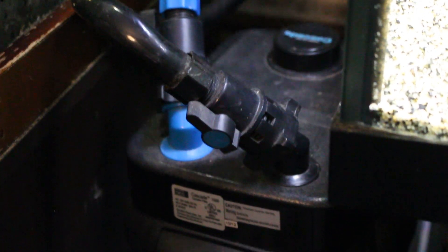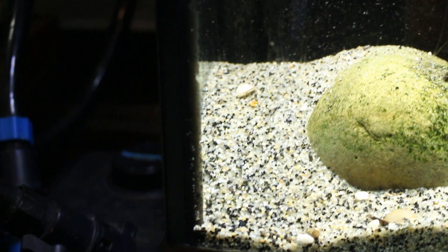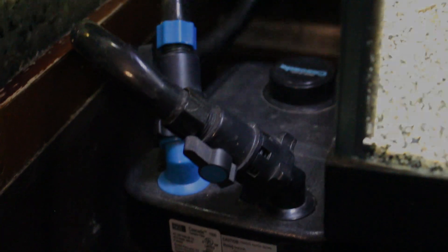Here I wanted to show you my filtration system. It is a large cascade canister filter with a huge sponge filter. The sponge filter is for all the beneficial bacteria, and the canister filter is secondary for polishing the water as well as providing biological filtration within the canister filter.